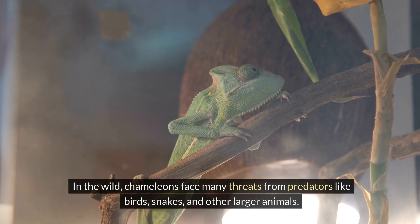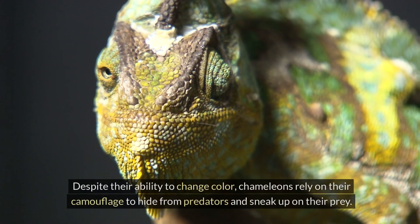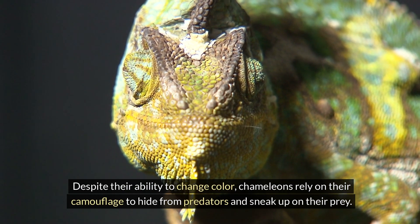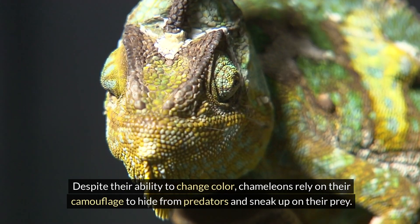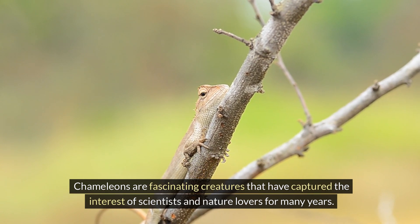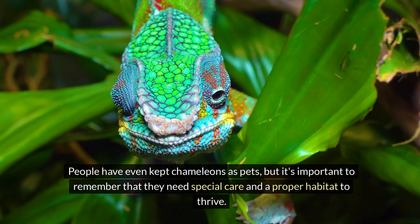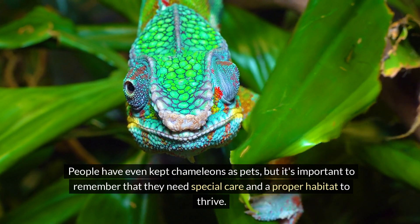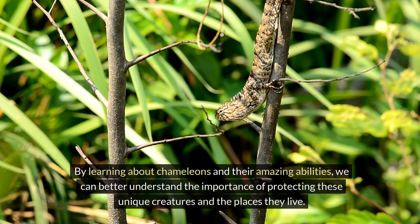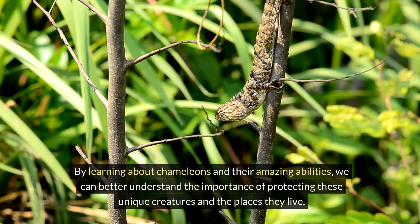In the wild, chameleons face many threats from predators like birds, snakes, and other larger animals. Despite their ability to change color, chameleons rely on their camouflage to hide from predators and sneak up on their prey. Chameleons are fascinating creatures that have captured the interest of scientists and nature lovers for many years. People have even kept chameleons as pets, but it's important to remember that they need special care and a proper habitat to thrive. By learning about chameleons and their amazing abilities, we can better understand the importance of protecting these unique creatures and the places they live.